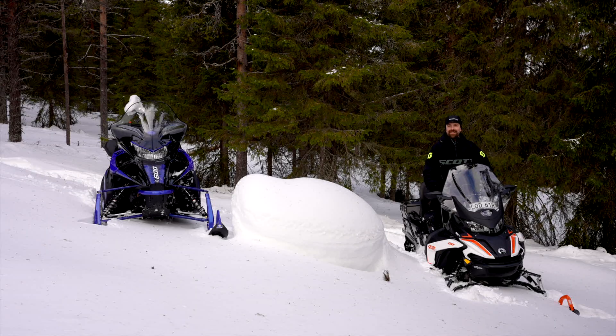Hoppas ni gillar den här lilla jämförelsen. Följ oss gärna på sledtrex.se, Instagram eller Facebook. Tack!